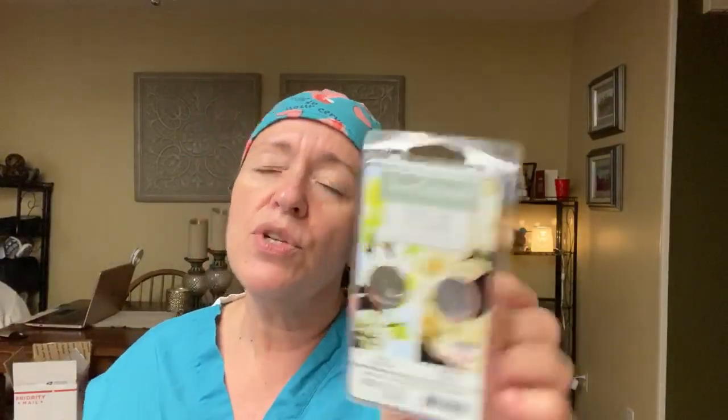This was a duo from Sensational's Take Me to Paris, which is Pear Blossom and Moon Garden. This was okay, it was a little floral for me. I didn't get much pear, but it says pear blossom, so it was definitely floral. If you like florals, give this one a try — you'll probably like it. The throw was pretty good. The Rainbow Melts are all seven, eight out of ten. This one was seven, seven and a half, but it's definitely floral.